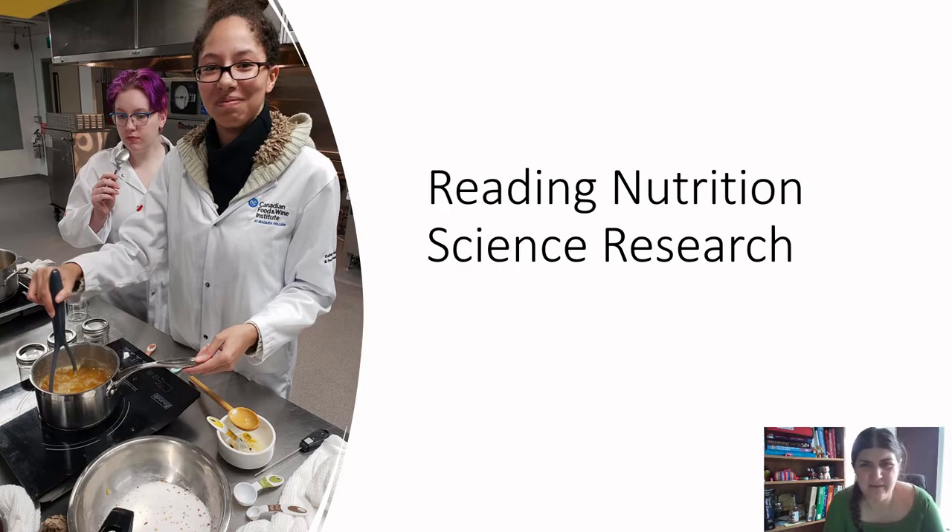All right, everyone, welcome back. Today we are going to be reviewing some content about reading nutrition science research. For those of you who are following along in the nutrition for food technology course at Niagara College, being able to interpret the scientific literature is really important as part of your role as a food technologist, who is often going to be justifying scientific research to support product development or initiatives within food companies.